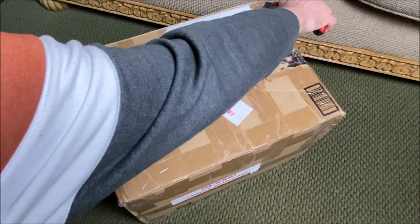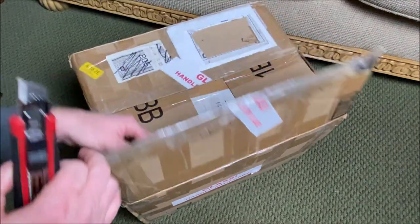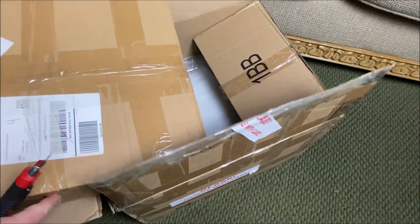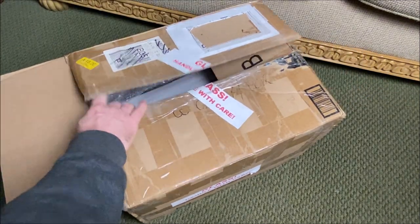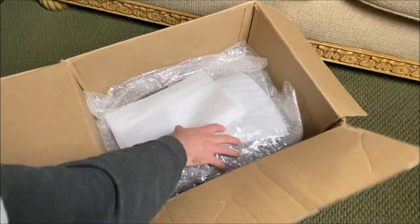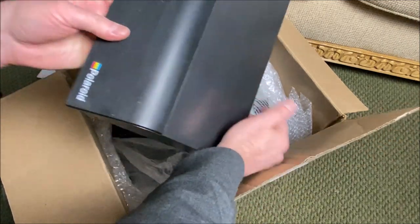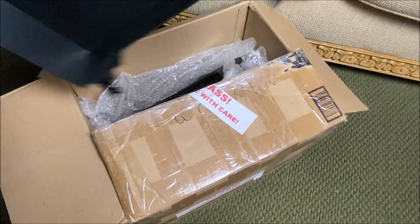The box says 'glass, handle with care' - I wonder what kind of glass is in here. We will find out. Oh, and we appear to have a box within a box. Not sure what is in this inner box - we'll set it aside momentarily. Let's see what else is in here. This appears to be a dust cover - oh, check that out, the amazing dust cover of Polaroid. I like it!